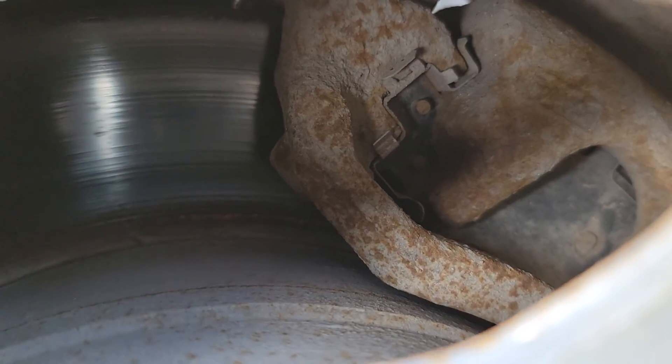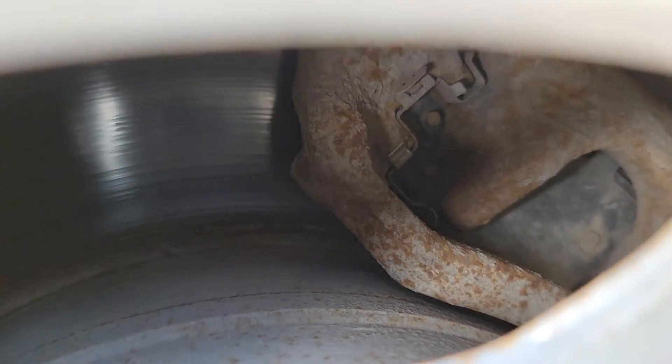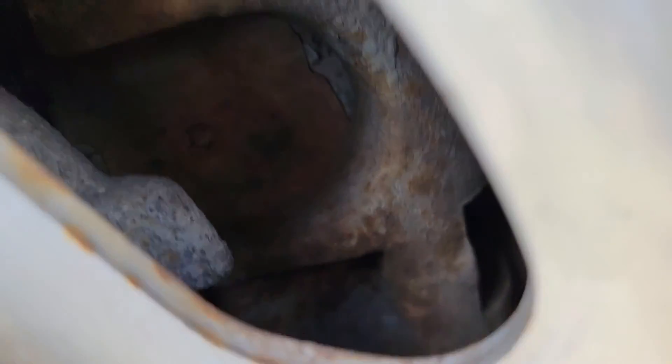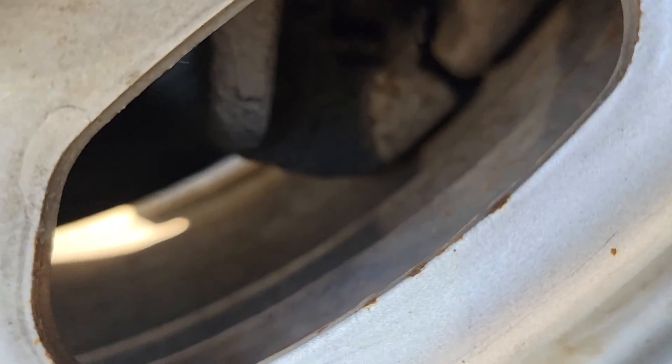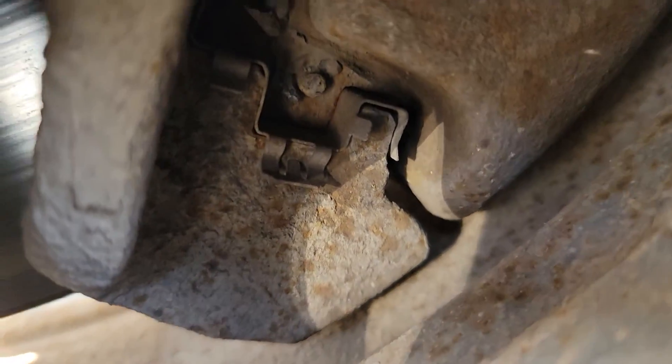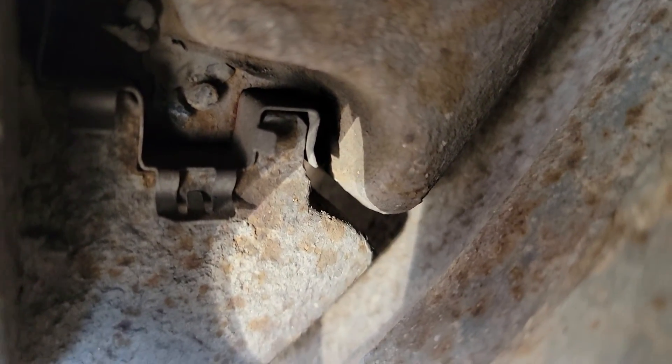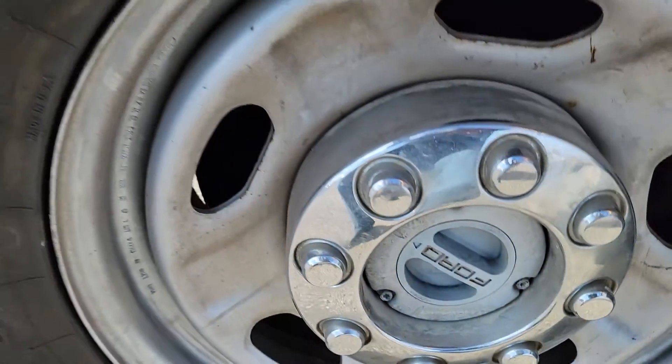The pads in the back are almost finished. The ones in the front are in about the same condition as the rears — I'd say less than 50% remaining in the front.